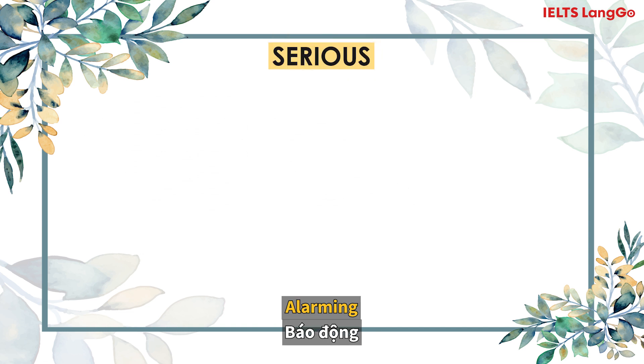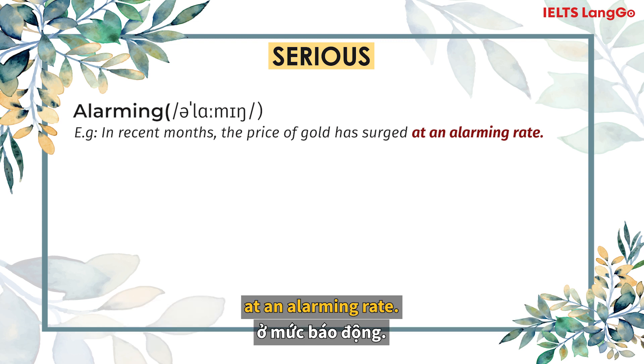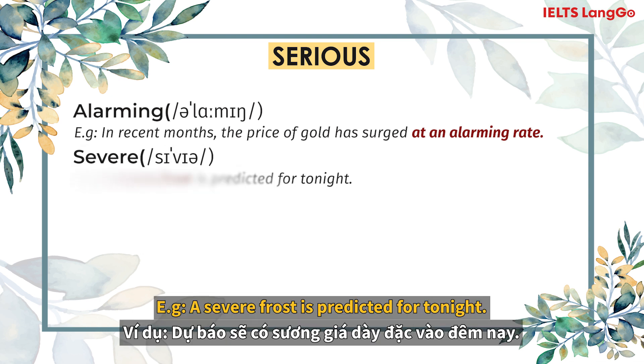Serious. Alarming. In recent months, the price of gold has surged at an alarming rate. Severe. A severe frost is predicted for tonight.